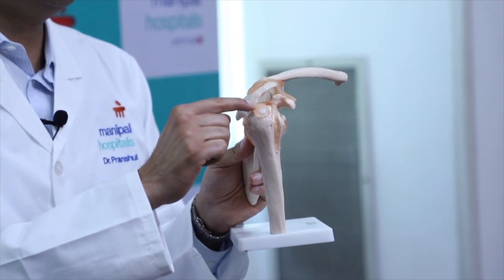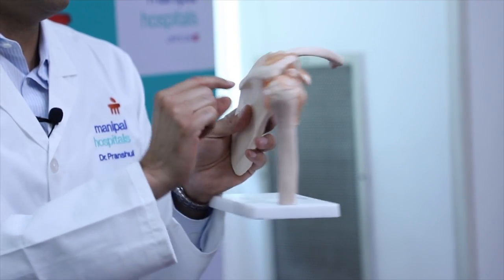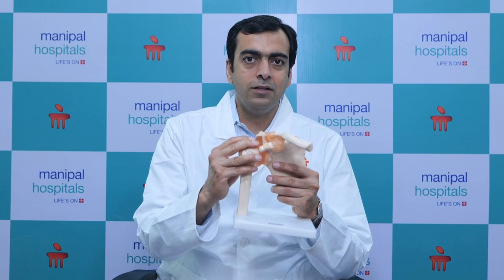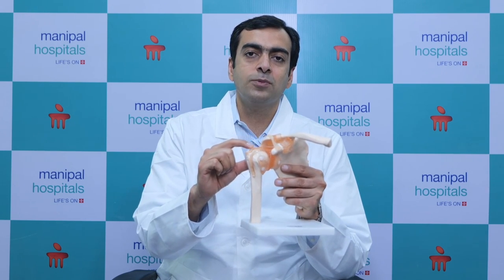There are various tendons — these are the rotator cuff tendons: the subscapularis, supraspinatus, infraspinatus, and teres minor. These are the four cuff tendons, and the most commonly affected due to wear and tear, due to a fall, or due to injury is the supraspinatus tendon.